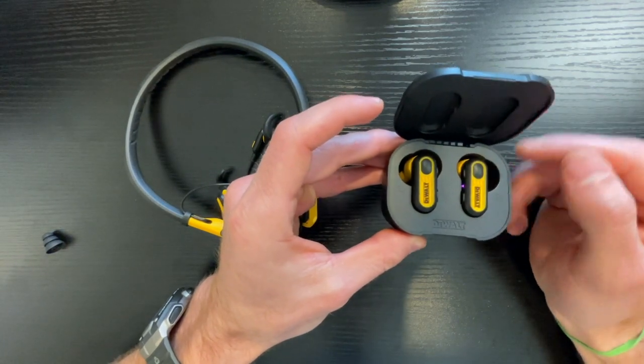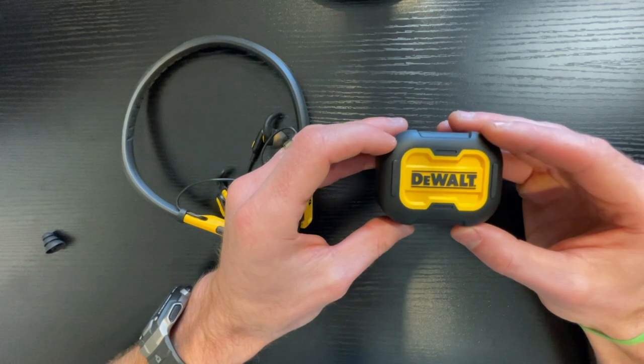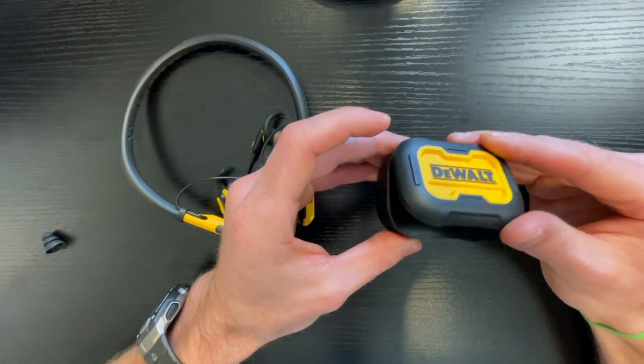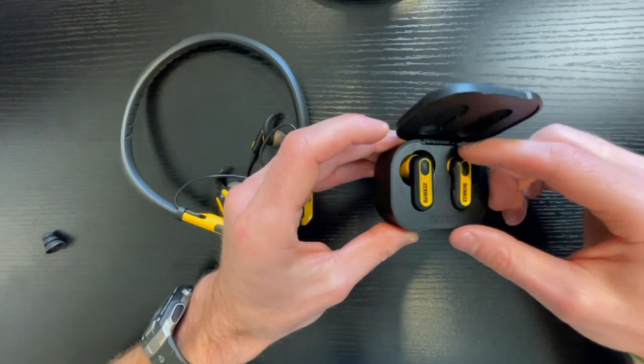The one thing I didn't like about this is — I have a lot of DeWalt tools and products and all of their products are very durable and good — but this case honestly is kind of flimsy and junky. I would have expected a little bit better from DeWalt. It's not a deal killer, but just be aware of that.